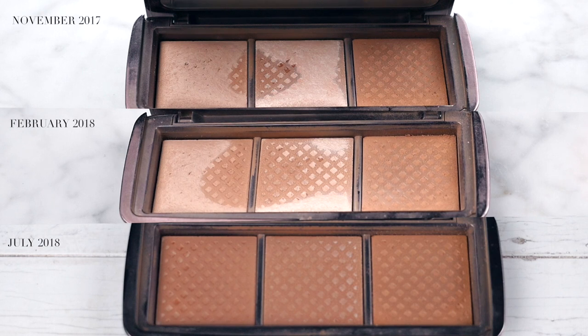Next one is one that I've completely used up - this is the Hourglass Ambient Lighting Palette. So happy that I finished it. Towards the end I was really swirling my brush in hard to get the little bits at the edge, just using it as a setting powder. I prefer to mix all 3 shades, so when I only had one shade left I wasn't using it as much and really did force myself to finish it. If I didn't have other Hourglass products to go through I would totally repurchase this - I really enjoyed it.